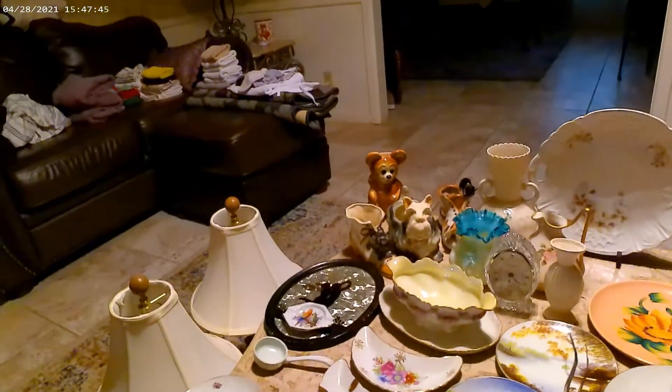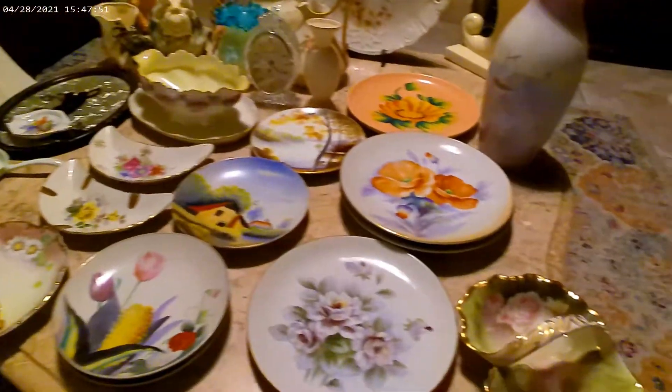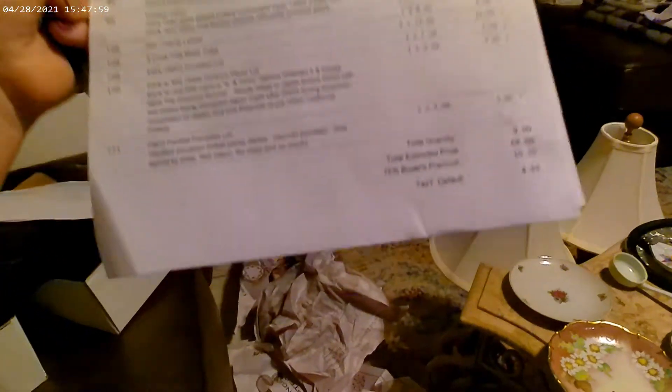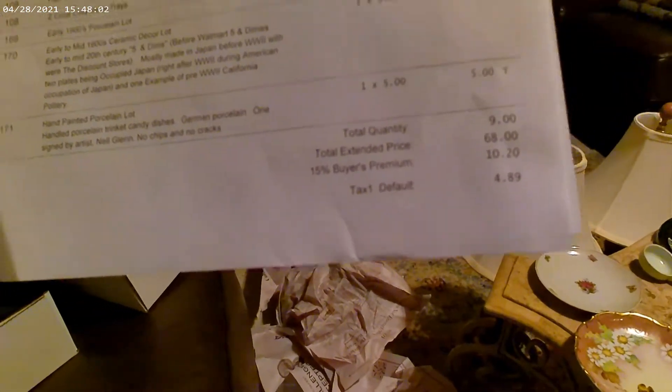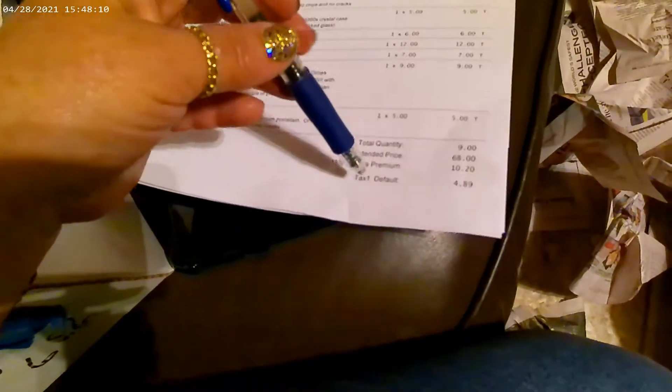The next auction was the major accumulation of stuff. This was my invoice: the total was $68, the buyer's premium was $10.28, tax $4.89, for a grand total of $83.09. I also leave a $5 tip because the boy helped me load it. Let me show you what I've got.